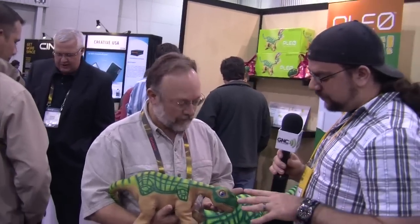So let's take a step back — what is the PLEO? PLEO is a robotic companion pet. We don't refer to it as a toy. It is a robotic companion pet and a pet substitute.